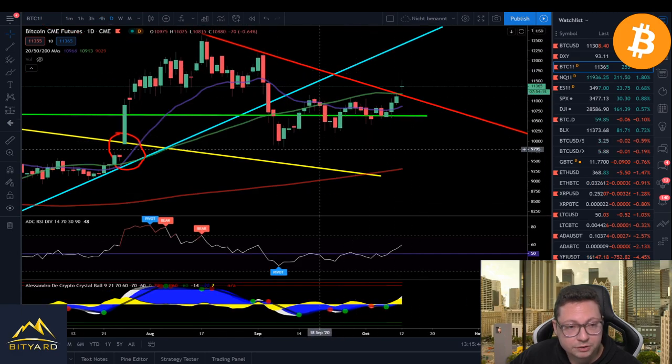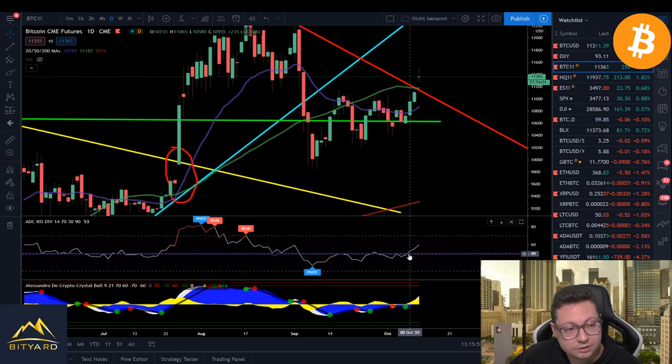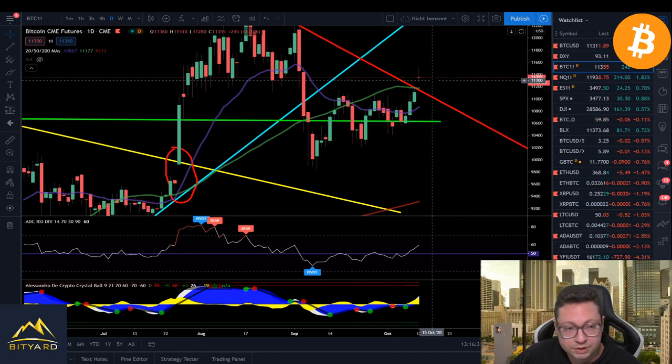Looking at the daily timeframe, you can see the gap down to $11,100 where the 50 daily moving average is lining up on the CME chart. The RSI just started trading above the 50 level and we still have a lot of room before a potential sell signal. Even if we see a pullback down to the 20 daily MA, which is also coinciding with important support at $10,890, I think we'll likely see another big bounce and potentially retest $12,000 after cooling off and filling this freshly made CME gap from the weekend.